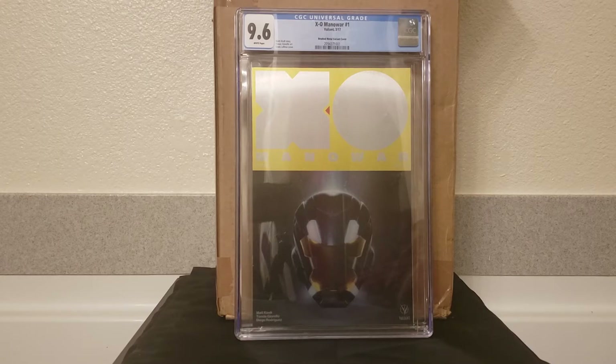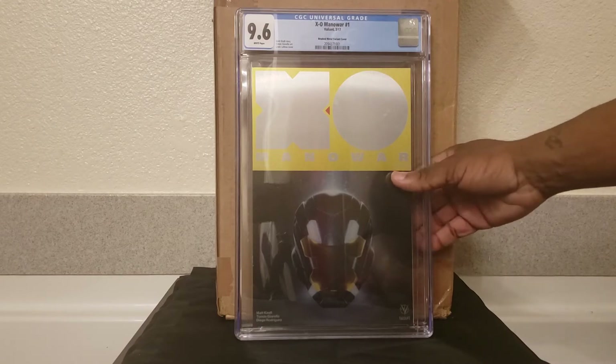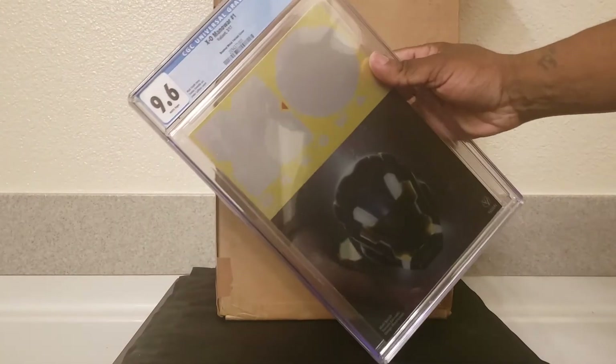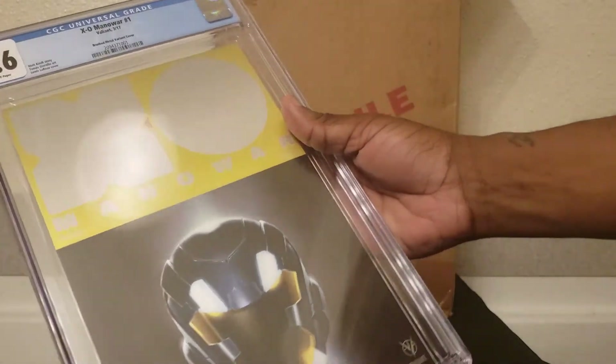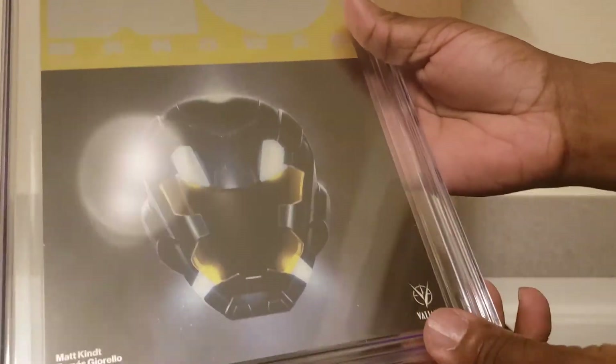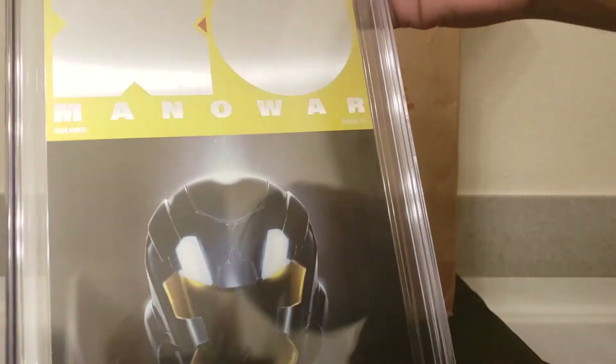So if you guys get a chance, let's see what you got — top 10 CGC slabs in your collection. Starting off with this pretty rare book, I'm sure you guys have seen me show this one before, but this is the foil or aluminum cover of X-O Man of War, brushed metal variant. Really dope book, one I've been chasing for quite some time.